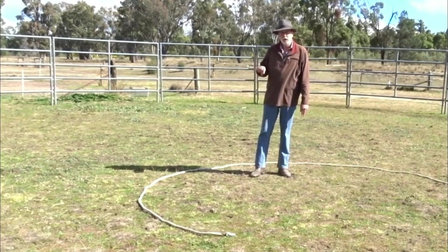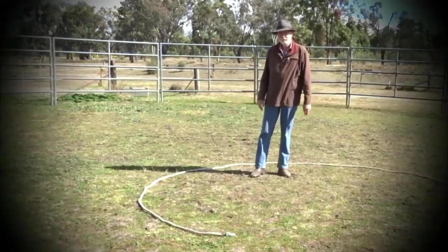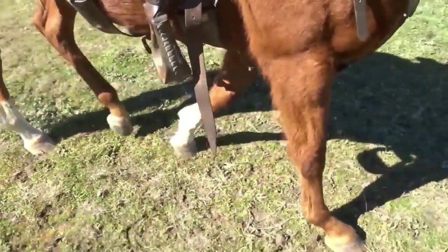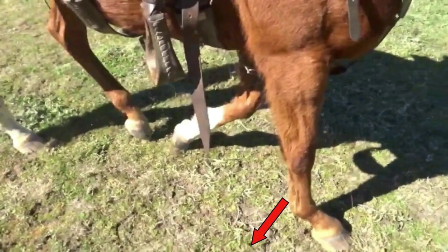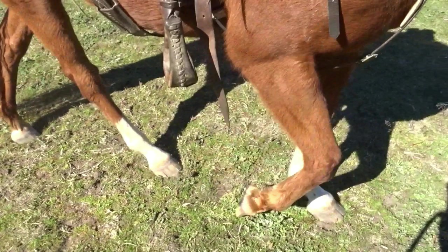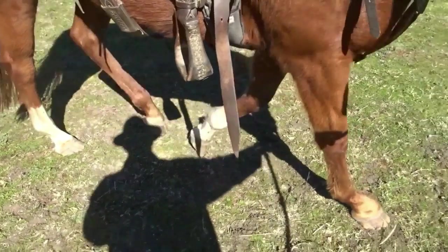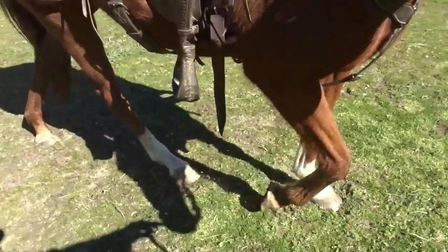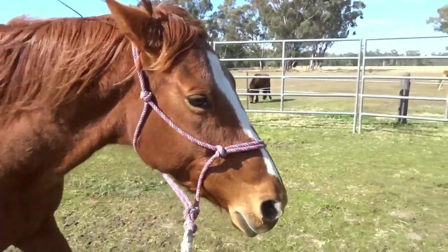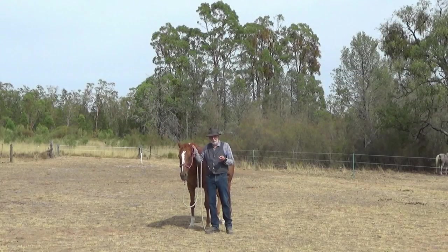I'm going to use Six to demonstrate that with a real horse. Here we see Six traveling on a circle to the right — her right front steps to the right on the line of the circle, while her right hind foot steps to the left, to the outside of the circle. Her right hind and left hind are almost traveling on the same track. Now look at why this is happening — notice her inside eye; she's thinking to the right as she travels to the right. It's that thought that keeps her on the circle, balanced.